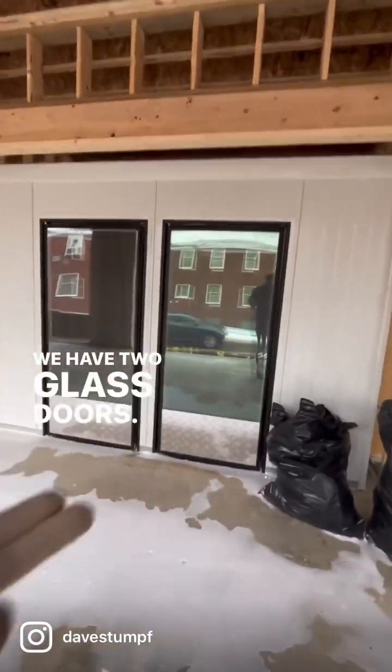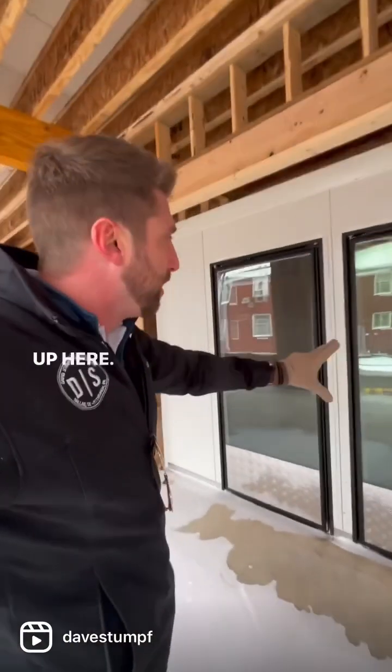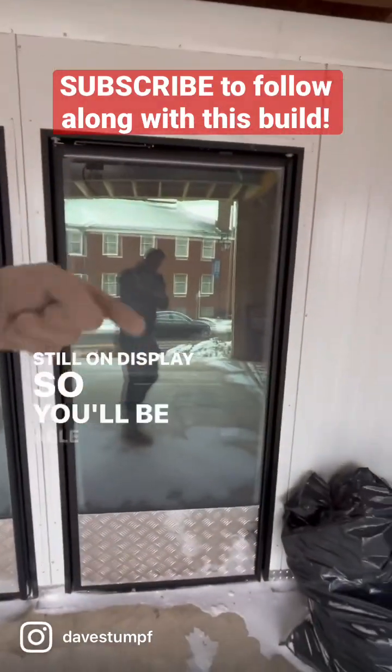We have two glass doors, so as you walk into the store you'll be able to walk right up here, collect everything that you want to buy from them, and it's still on display so you'll be able to see it.